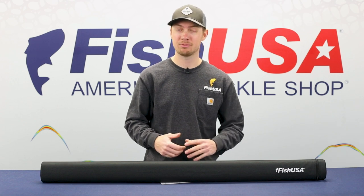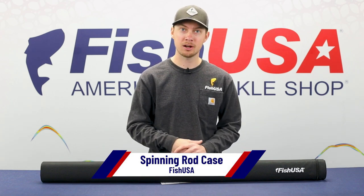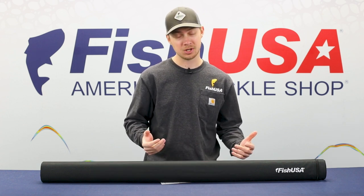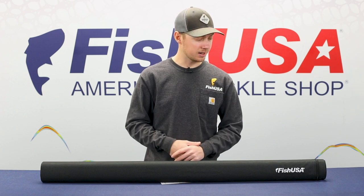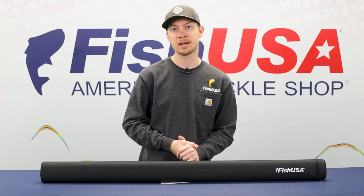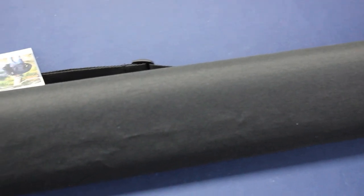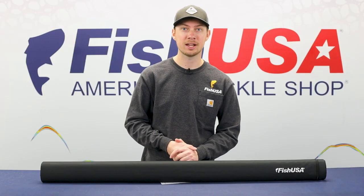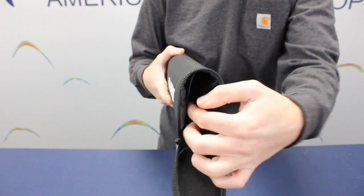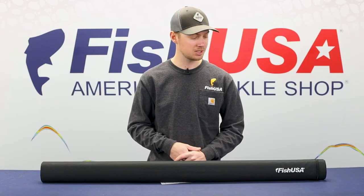First up, we've got our brand new Fish USA spinning rod carrying case. It's available for two-piece spinning rods of both six-foot-six and seven-foot lengths. This carrying case is great for travel or just storage — break your rod down, carry it in the creek, throw it in the truck, throw it in the garage. It's comprised of a rigid PVC tube, ovalized to prevent rolling, and covered in 600 denier polyester protective fabric. It also includes internal dividers so the rod pieces don't click against each other inside.